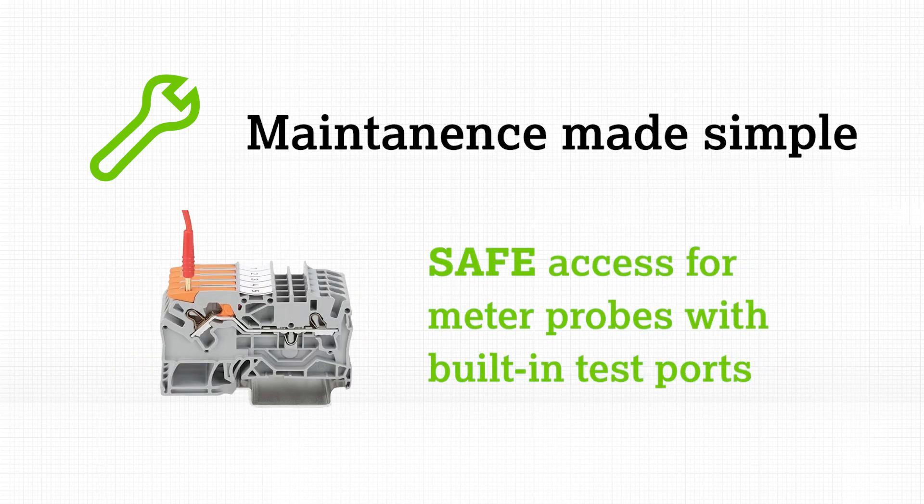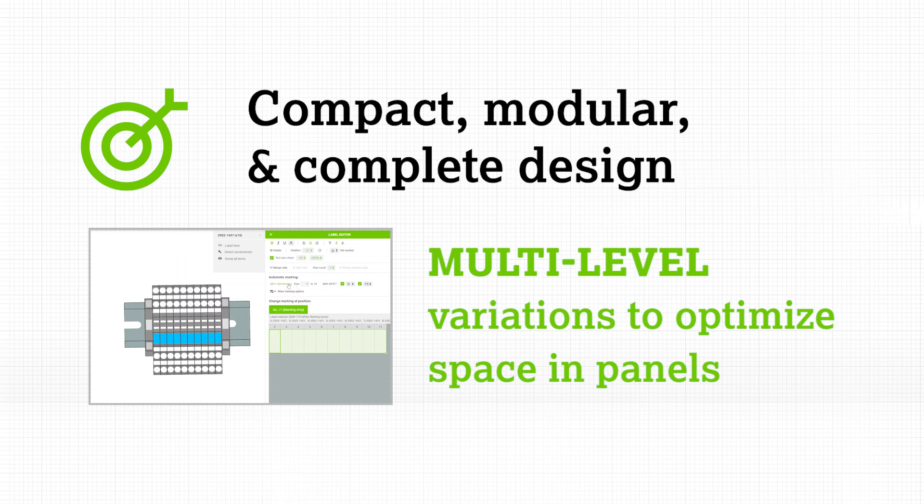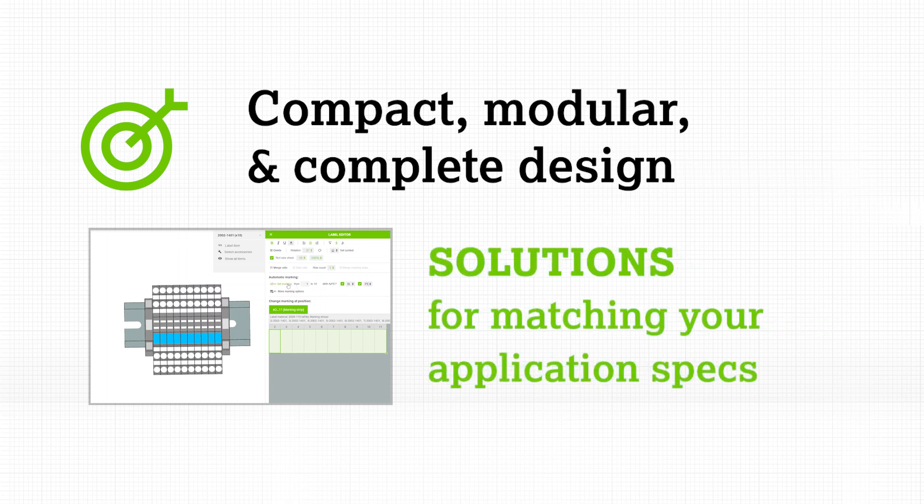Built-in test ports provide safe access for meter probes and can eliminate the need to remove conductors when troubleshooting. The compact and modular design of the TopJob S system also features multi-level variations to optimize space in electrical panels, providing versatile, scalable solutions that could be matched to your application specifications.